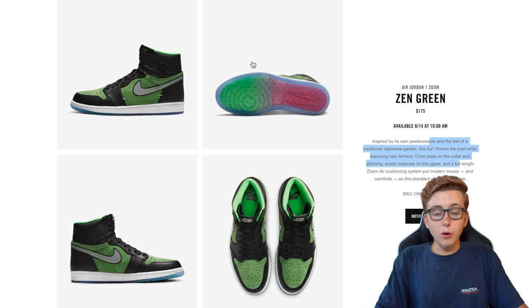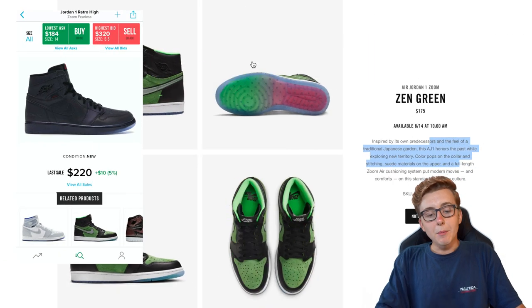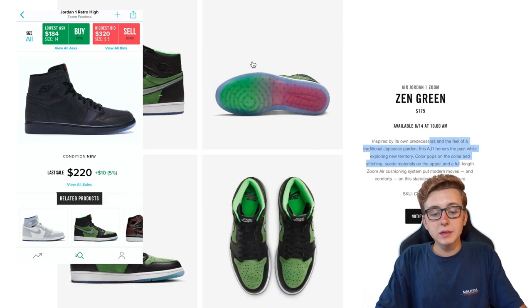At the end of the day, the only good Zoom Jordan 1 that came out was the Fufu Diors. Every single other one has pretty much bricked and gone under retail or ended up on sale. Slowly some of them, like the all-black ones, are recovering to get closer to retail price, but nothing too exceptional. I expect these to be the same except for the small sizes.